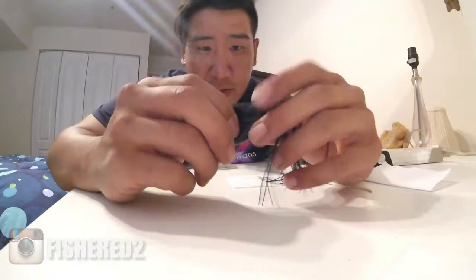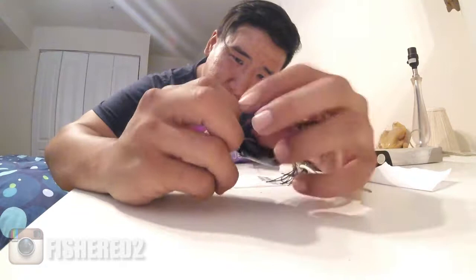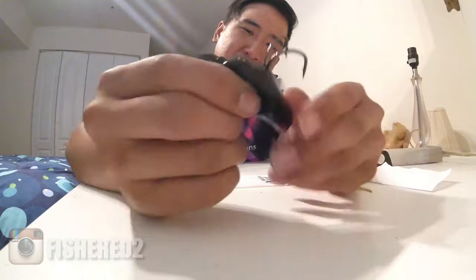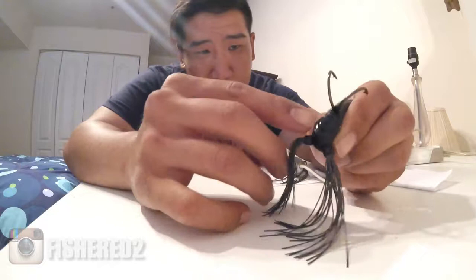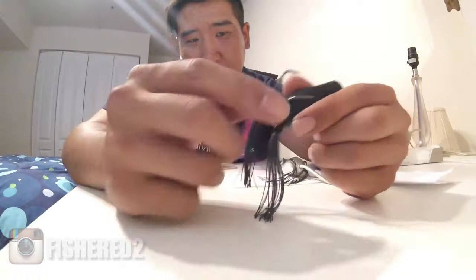The Spro BronzeEye Popper — this is tried and true, good stuff. The hooks are sharp. Here's the part I want to explain: the cheaper frogs, the quicker that internal weight falls out. With this Spro, they've designed it so that the weight is almost like melted into the frog — like it's a part of it. So that won't come out, and that's pretty much the reason why I'm buying these.